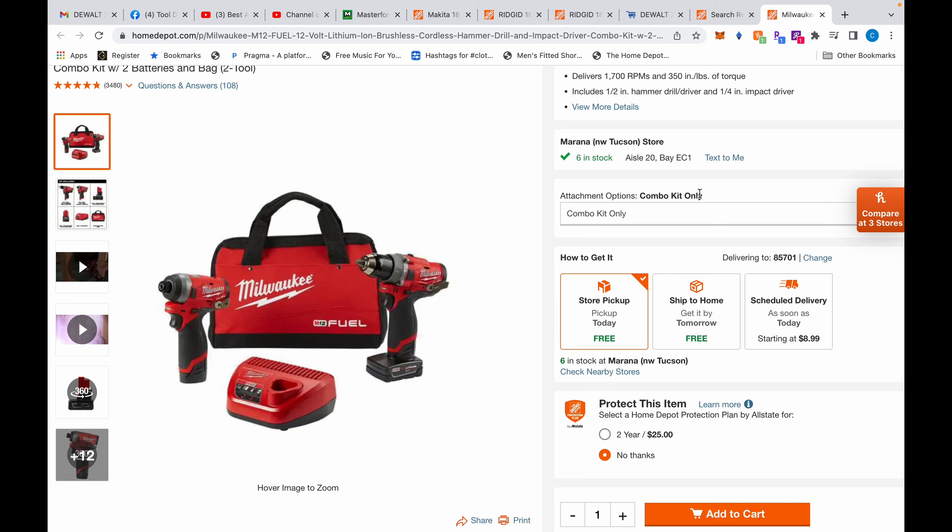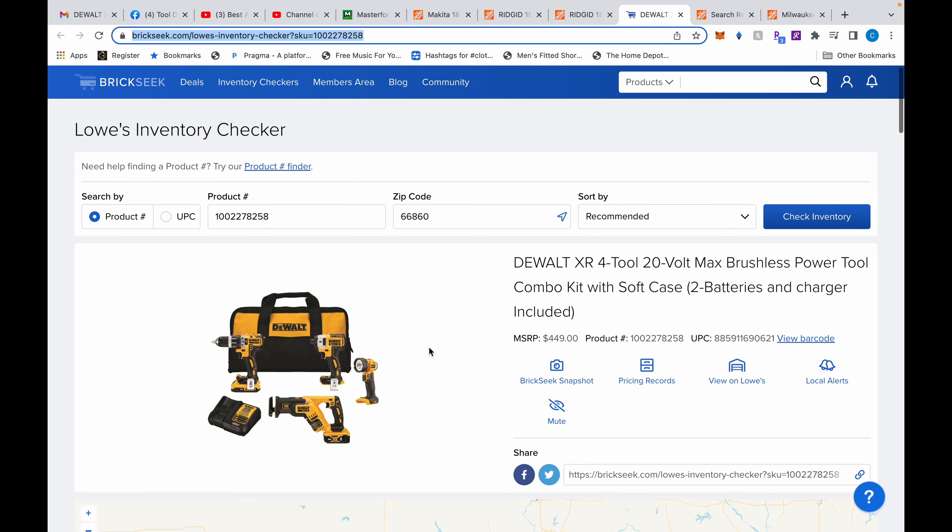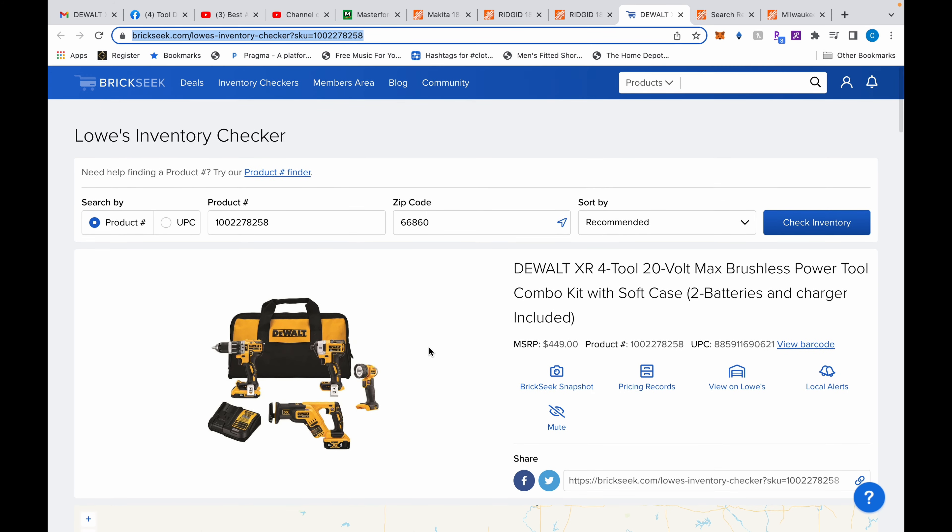Good afternoon everybody, we have just a few tool deals today and we're going to be starting with this DeWalt four-tool kit. I posted this in the Facebook group last night — if you're not part of the Facebook group I encourage you to join because you would have seen it last night. Also, if I help you save some money please consider leaving me a super thanks and a little tip, I greatly appreciate it.